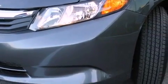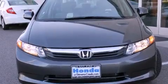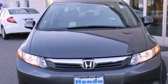Also included are a security system, a traction control system, an anti-lock braking system, side impact airbags, and cruise control.